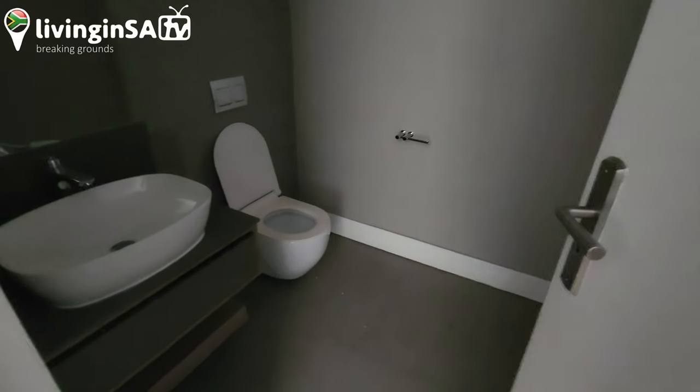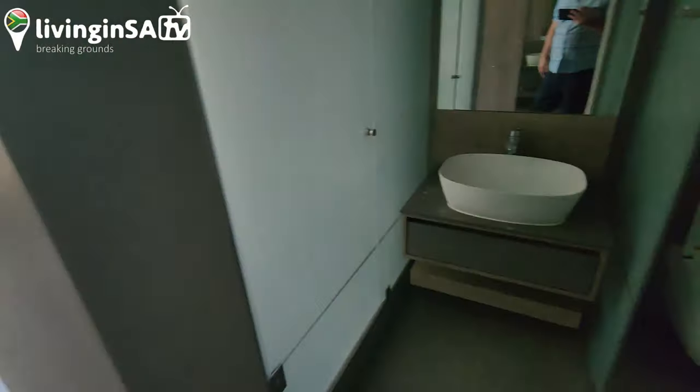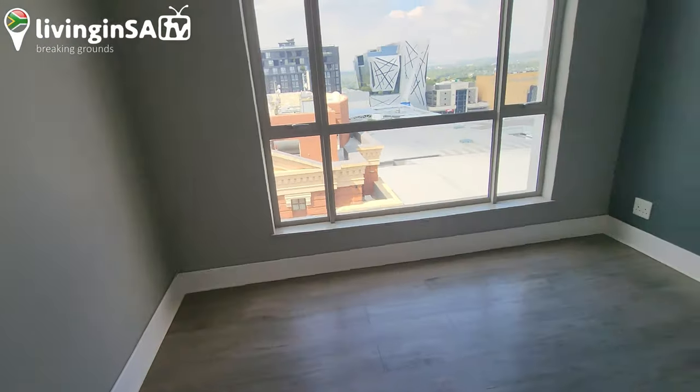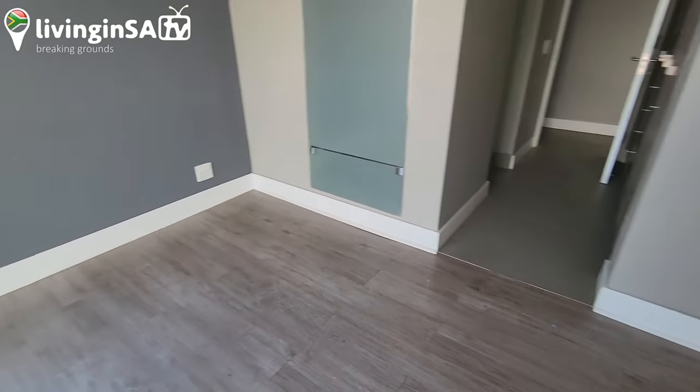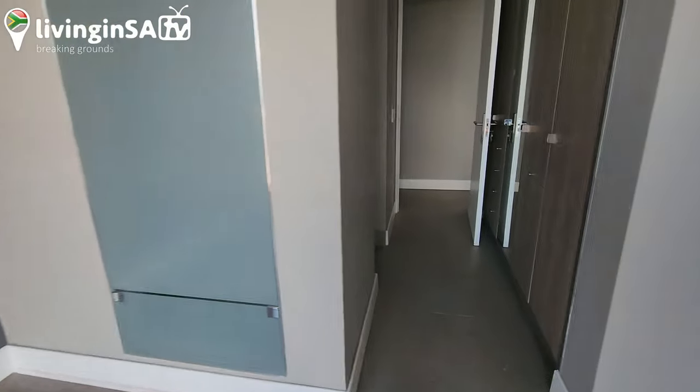So the electricity here is prepaid. In order for you guys to have the lights on, you can definitely come here but remember to get the electricity first — just remember that. Every room has its own bathroom.